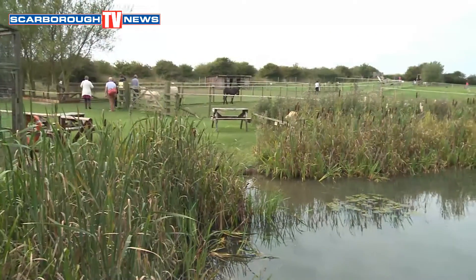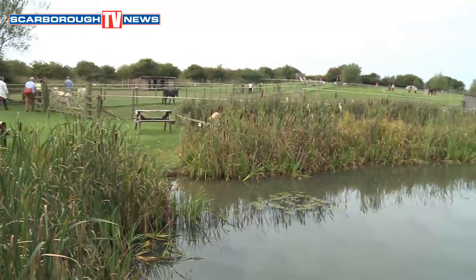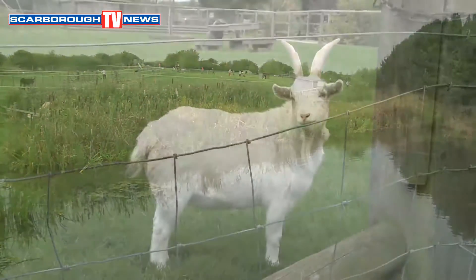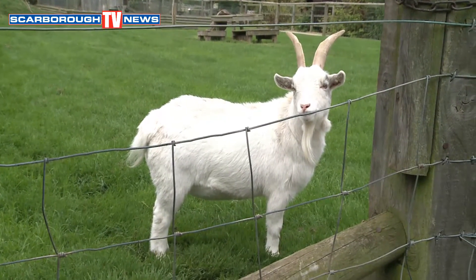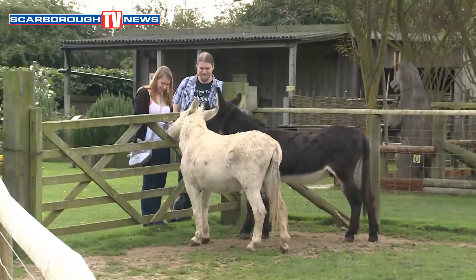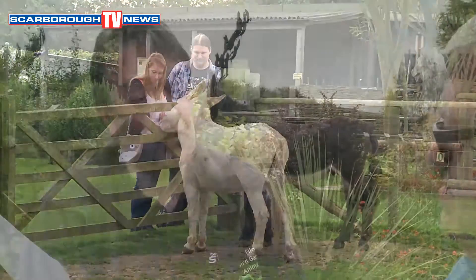So where do the alpacas come from? They're South American - sort of the Andes and around that area. Ian, this is a wonderful place. I'm pleased you've enjoyed it, Barry. Well, thank you very much for inviting us around. How do people find you? You follow the brown tourist signs on the main road - we're on the main road into Filey. You can find us on our website www.fileybirdgarden.com or ring us on 01723 514439.